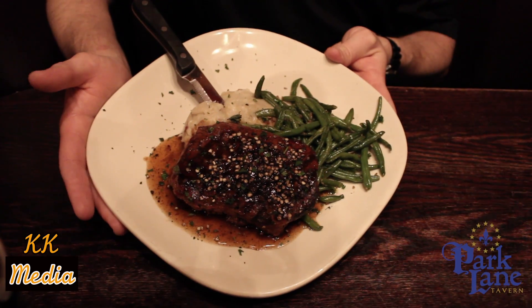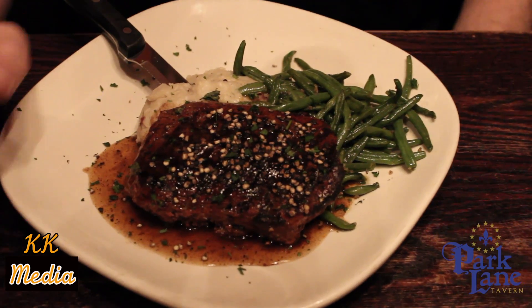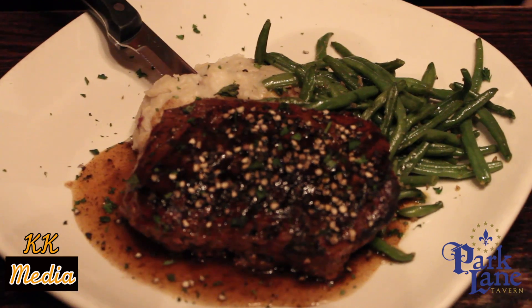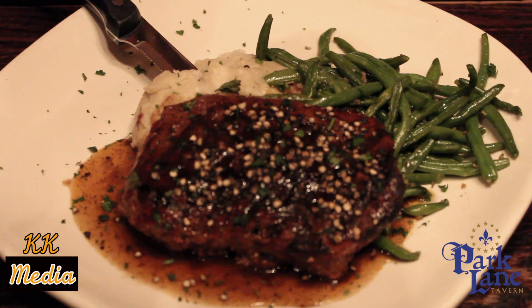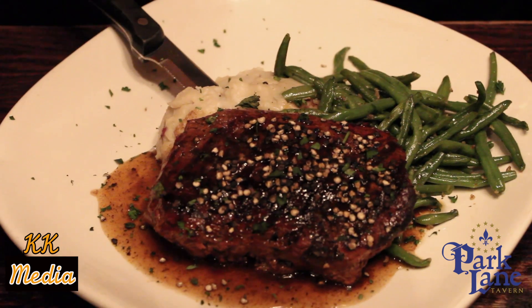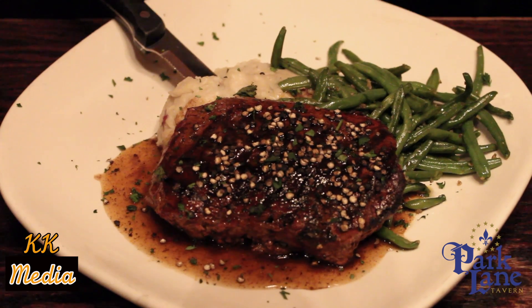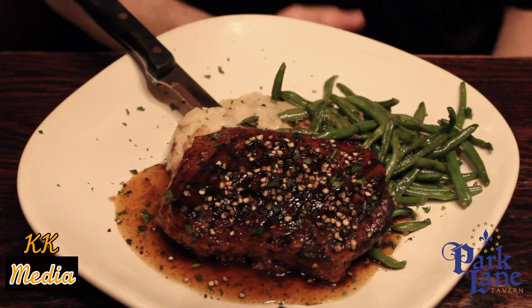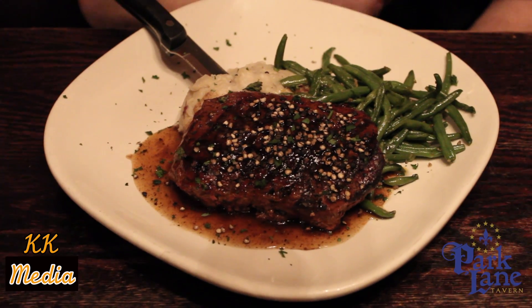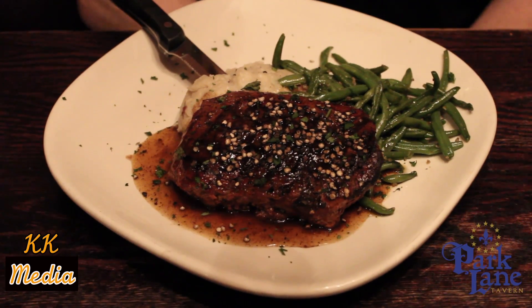Here we have our Knob Creek Bourbon Pepper Steak — it is a steak lover's treat. Anybody that loves bourbon or steak would be more than excited to cut into this. It's a hand-selected 10-ounce sirloin, and with this one we like to pair a glass of red — our Dreaming Tree Crush. It's a perfect accompaniment: 10-ounce hand-selected sirloin, cracked pepper, bourbon glaze, red skin mashed potatoes, and green beans.